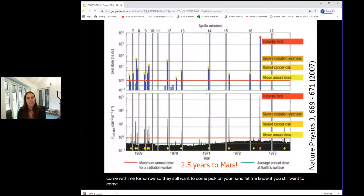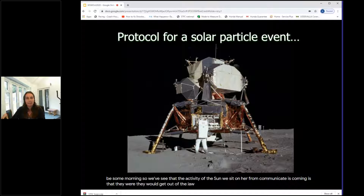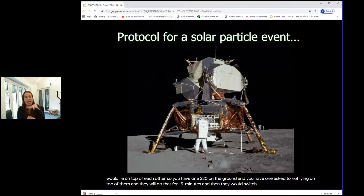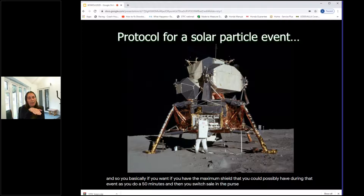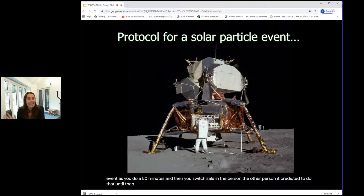NASA had a protocol for solar particle events. With some warning that material had been ejected from the sun, astronauts would put on their spacesuits, get under the lunar lander, and lie on top of each other — one astronaut underneath protected by the lander mass, and one on top. They'd switch every 15 minutes so both got maximum shielding in turns, continuing until the solar particle event ended. Fortunately, they never had to implement it.